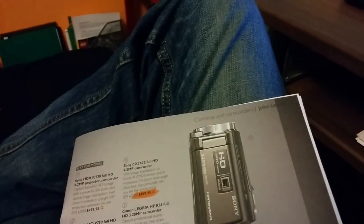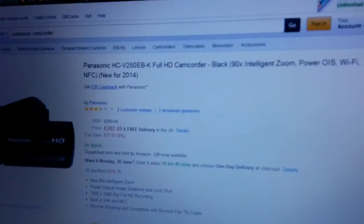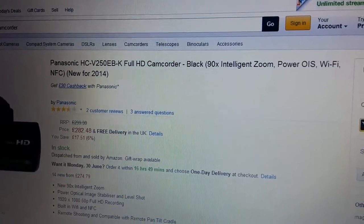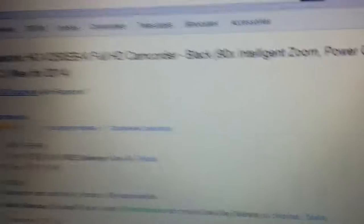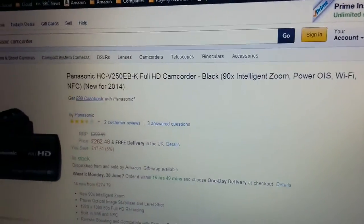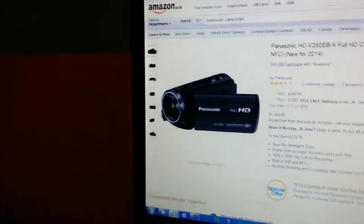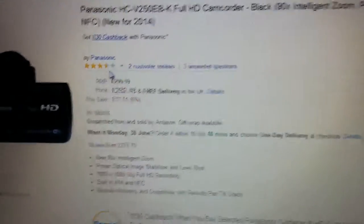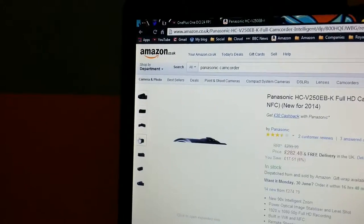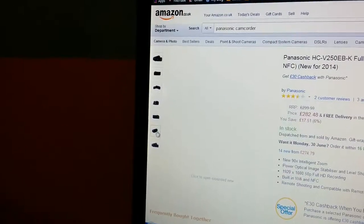Now the one I am actually looking at is this one — the HCV20EBK. This actually even has OIS, which is really cool. And it has Wi-Fi and NFC — features I probably won't use, but nice to have nonetheless. It looks a bit bare bones, but it's only 282 pounds and I don't have too much to spend, so I'm looking for a good camcorder.